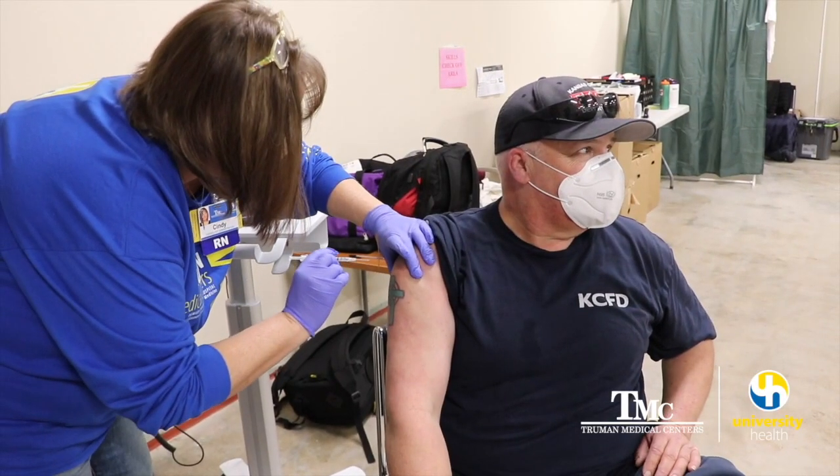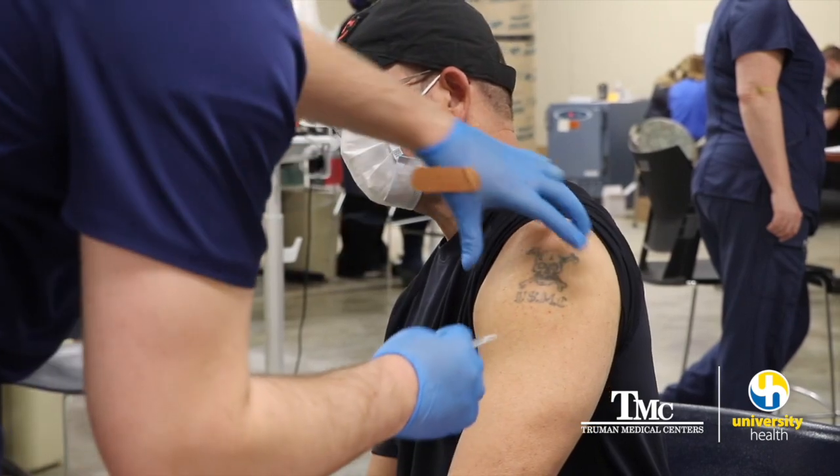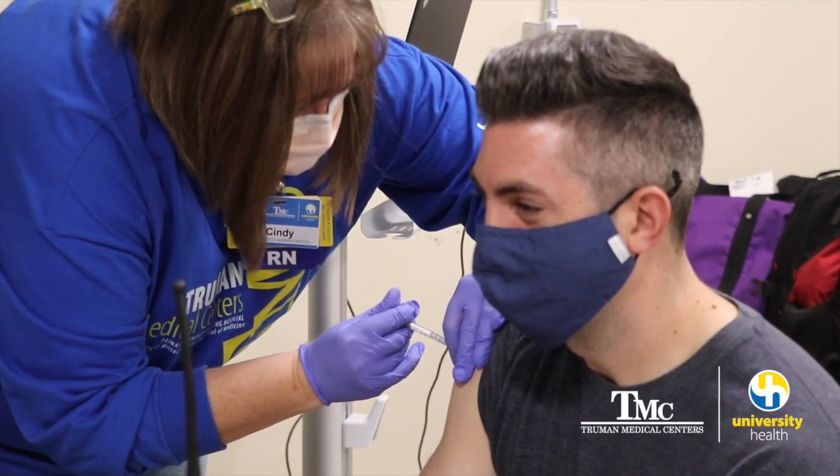If you would like to get signed up for the COVID-19 vaccination, go to our website at kcmo.gov/coronavirus. There you'll find a survey form online. Just fill it out, give us your information, and we'll let you know when the vaccine is available for your priority group.